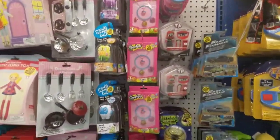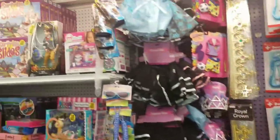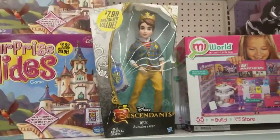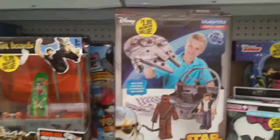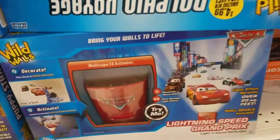They have Disney products — look, they have Shopkins for $1.99! They have all kinds of little gadgets and goodies. They have Sofia the First — it looks like a little game. They have Disney Junior — check that out, a whole complete set for $4.99. They have Disney Star Wars for $3.99.